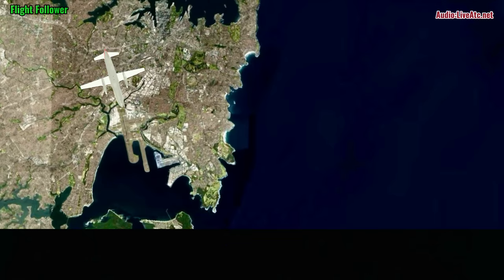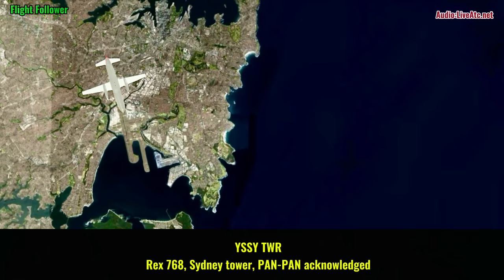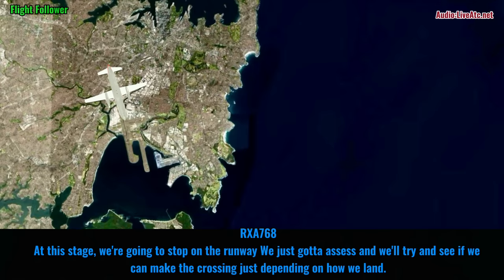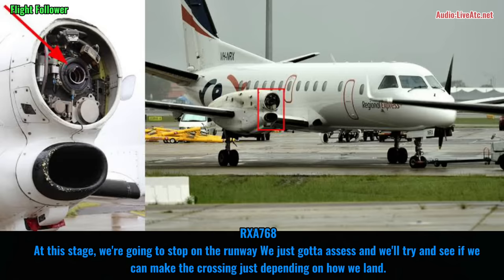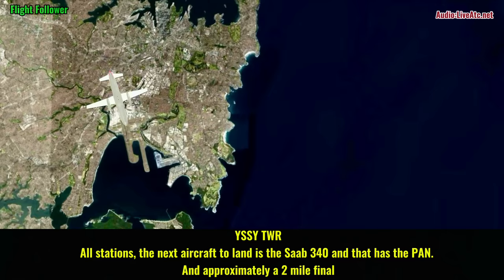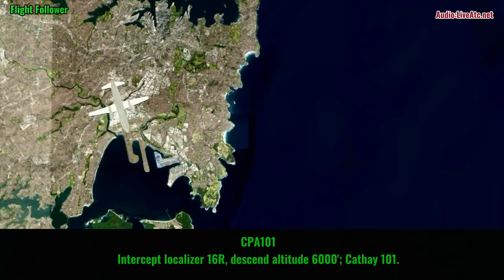Okay, that's a 2-minute left-hand pattern. Killing 472 Delta Connect, director 126.21. Director 126.21, Killing 472. Area 768, Sydney, 10-10 acknowledged. Area 768, are you able to give your intentions? Do you intend to stop on the runway, or will you be able to vacate? And if so, which taxiway? At this stage we're going to stop on the runway. We've just got to assess, and then trying to see if we can just make the crossing, just depending on how we land. Copy. All stations, the next aircraft to land is the Sub-340 with the pan, approximately 2-mile final. Cafe 101, from this turn intercept localizer 16R and start the approach, descend to 6720. Intercept localizer 16R, descend to 6720, Cafe 101.